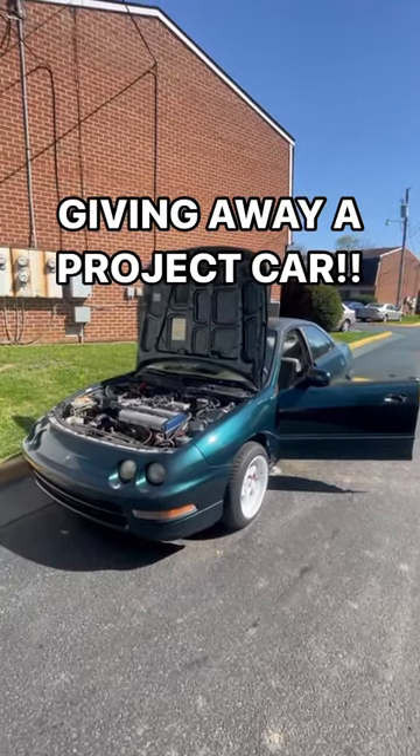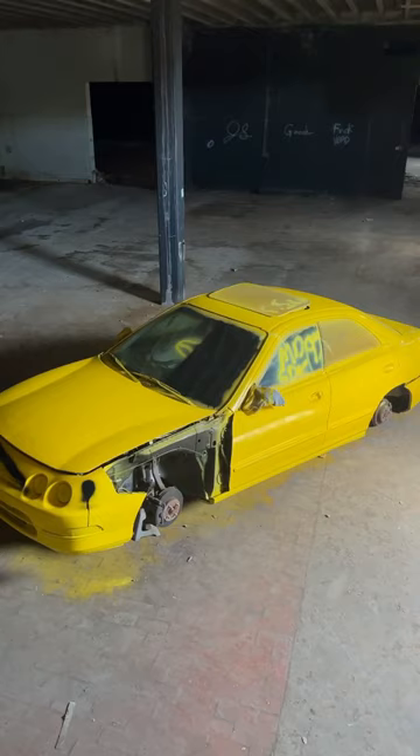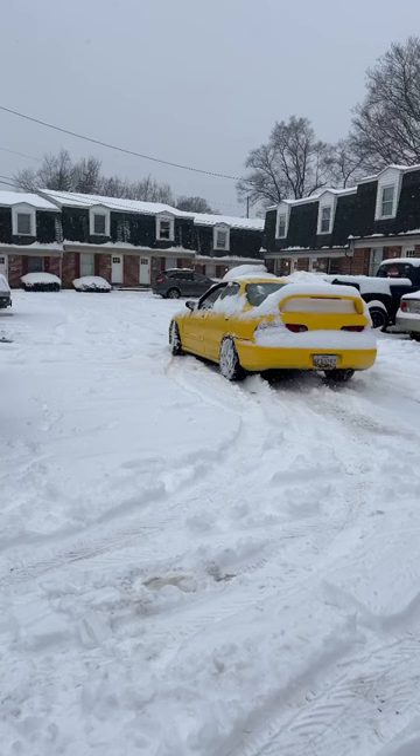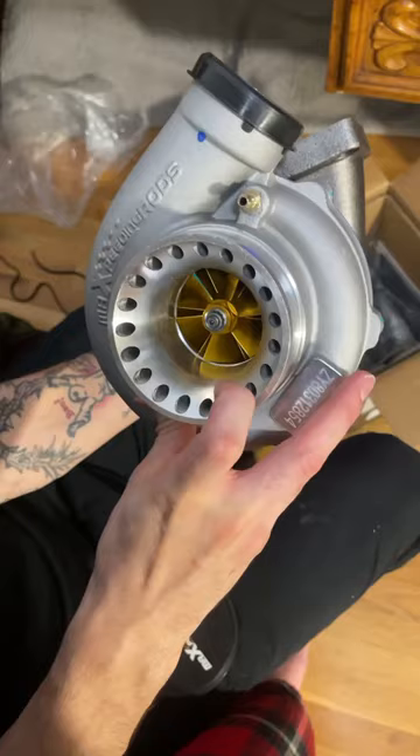I'm finally giving away a project car — this has been a dream of mine for a long time, and the brand is finally in a place where I can make this happen. This has been my project Integra for the past couple years and has seen so many phase changes. It's a naturally aspirated b18b1 that is full bolt-on, and it comes with a big old turbo for you guys to put on whenever you're ready.